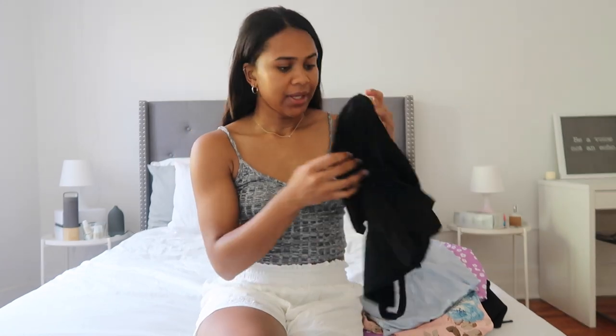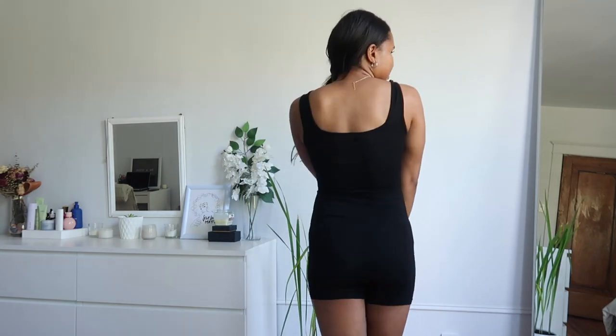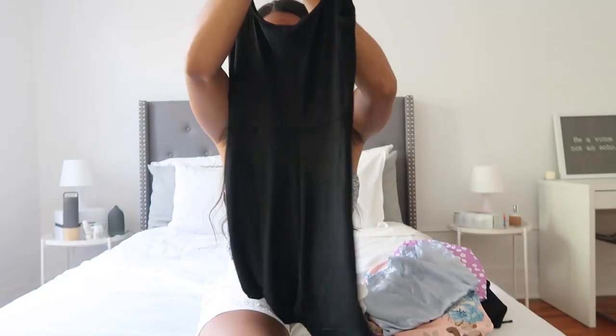Moving on to the next portion of the video — the Shein stuff that I got. I'm going to start with this black bodysuit. It's a short version, super simple, very thin and very lightweight. It's perfect for the summer — easy to just throw on, go run a few errands, or lounge around. I also like that it has a square neck shape.